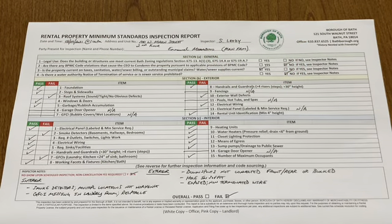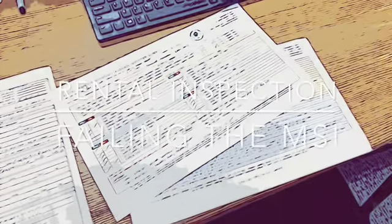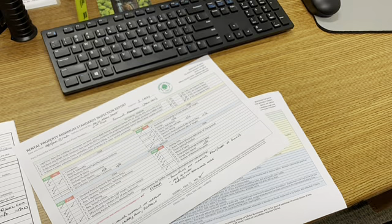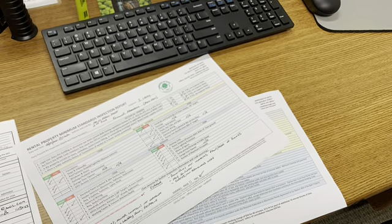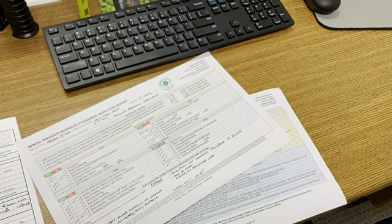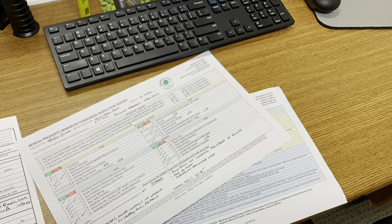The inspector will then create a notice of violation based off this report. It will be sent to the owner for corrections with an appropriate timeline to have those corrections made, and then a secondary or follow-up inspection will be scheduled with the owner and the inspector to complete the rental unit inspection. Should the code official determine that a rental unit has failed the MSI, the property owner will have 20 days from the date of service and notice of violation to cure all violations enumerated within the report.